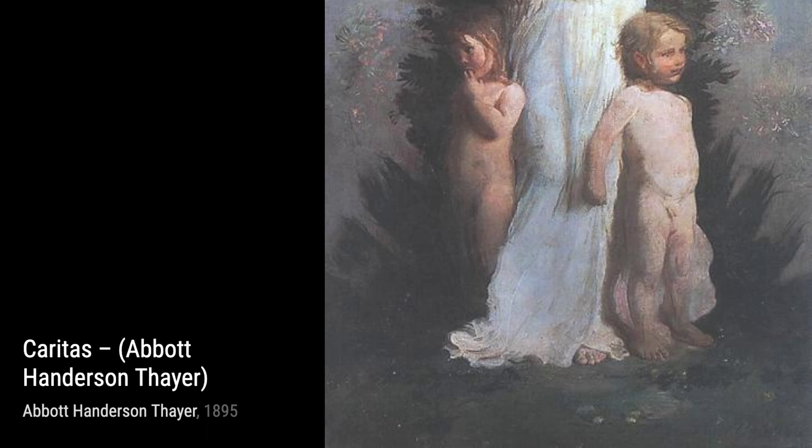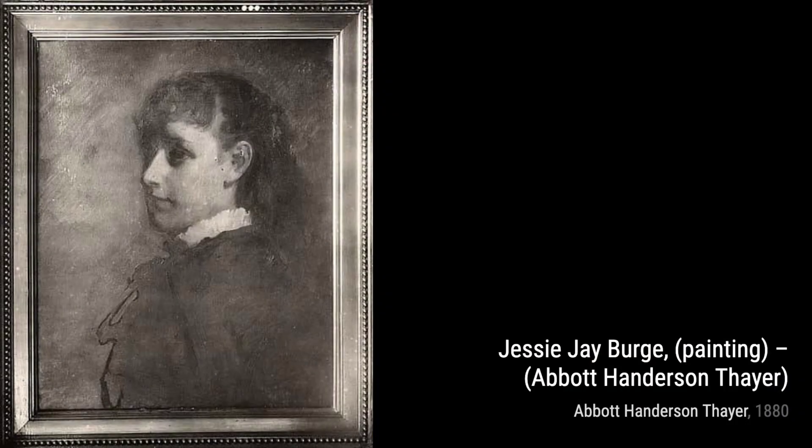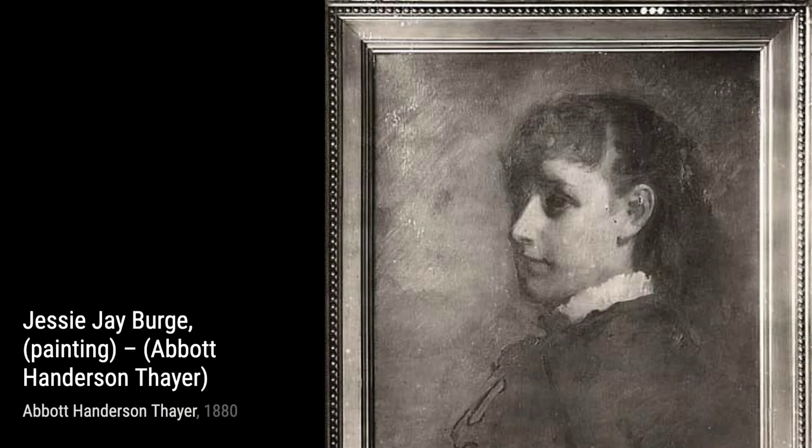Now, let's take a look at Caritas. This painting showcases Thayer's ability to convey emotion through his art. The tender expression on the subject's face and the soft, ethereal colors create a sense of compassion and love.